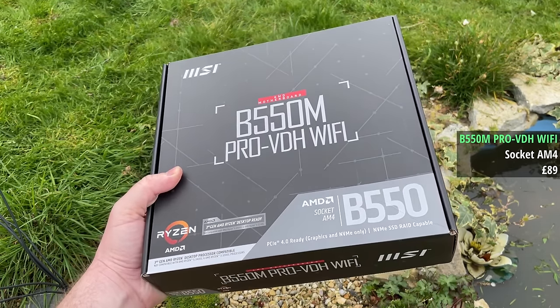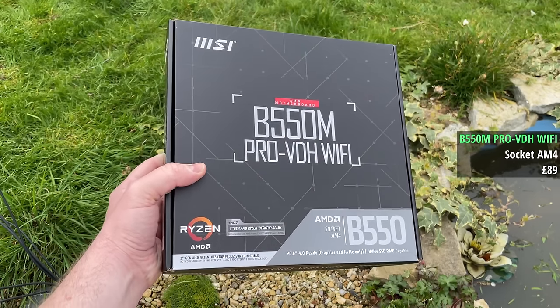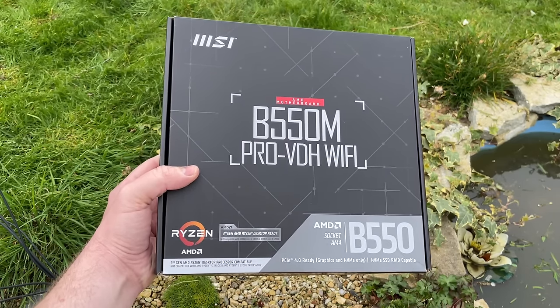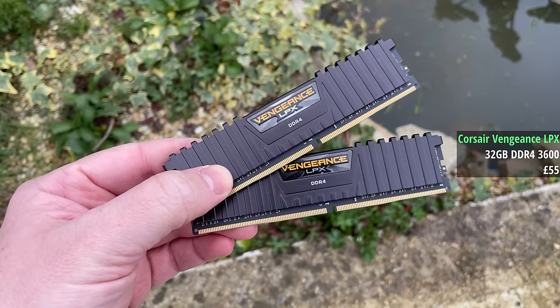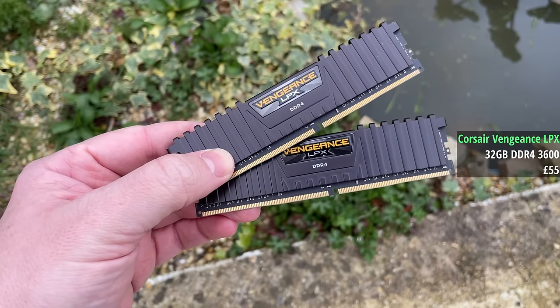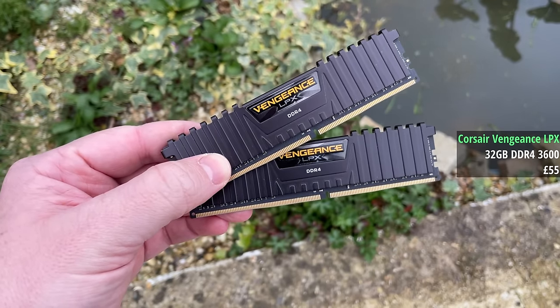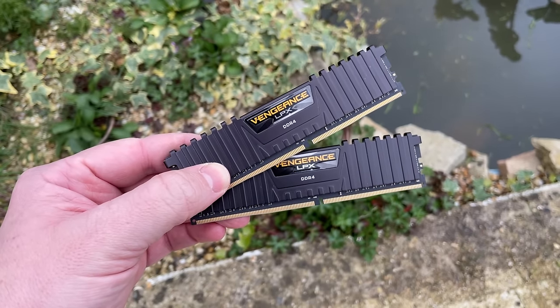The 5800X will be sitting atop a B550M Pro VDH I got for £89 instead of £109 — open box, so £20 less than the brand new price. Corsair Vengeance LPX is usually my go-to DDR4; this 32GB 3600MHz kit cost £55 on eBay, a bit less than the £75–£80 it usually sells for.